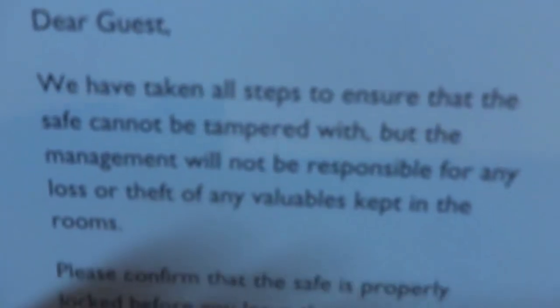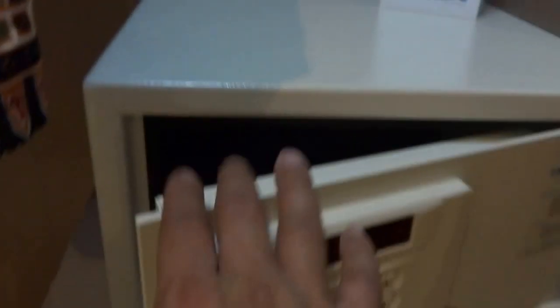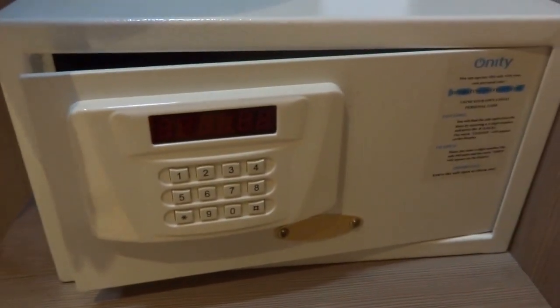They've taken all steps to ensure that the safe cannot be tampered with, but the management will not be responsible. Essentially taking off the responsibility, but generally I've very rarely found faulty ones — they all work fine. As long as you follow instructions you'll not have any problem.